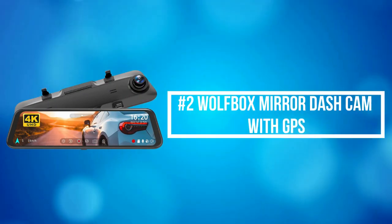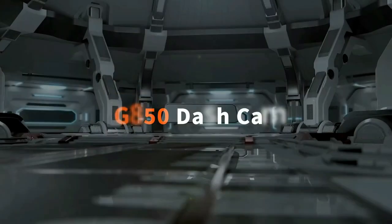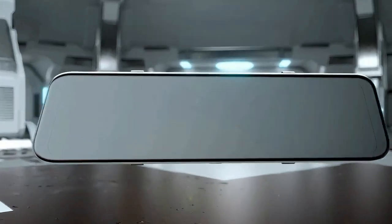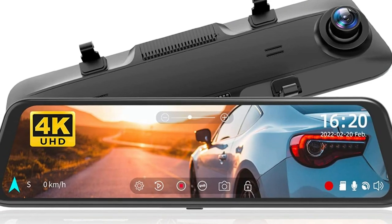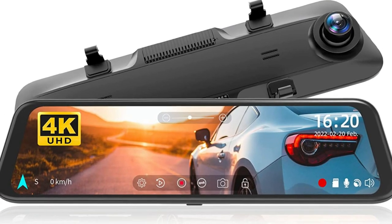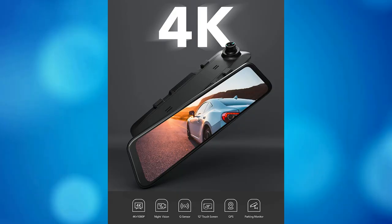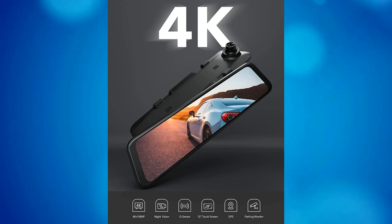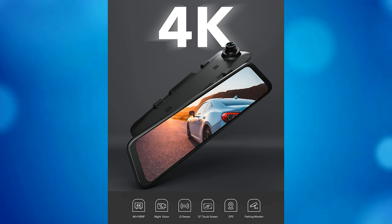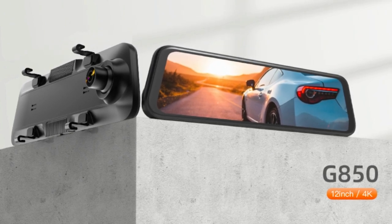At number 2 on the list is the Wolfbox Mirror Dash Cam with GPS. Wolfbox Mirror Dash Cam offers a super clear and smooth video experience, enabling you to easily read important details like road signs and vehicle number plates. The GPS and exclusive Wolfbox player features allow you to display your driving direction, speed, position, and route — information that could potentially serve as important evidence in the event of an incident.